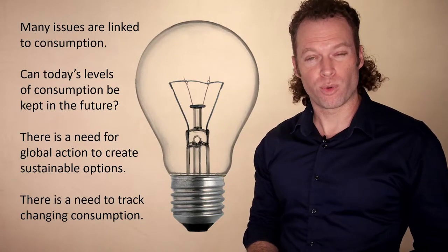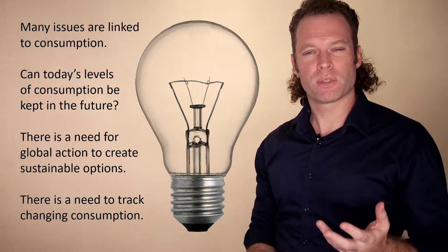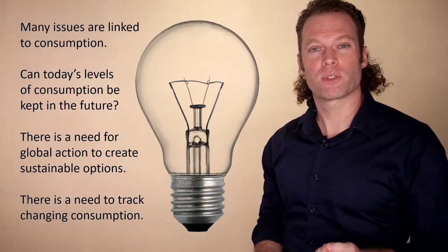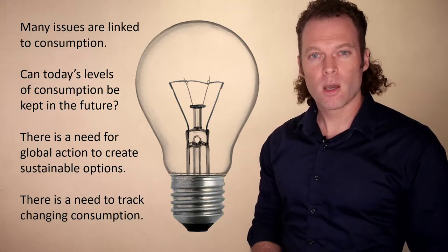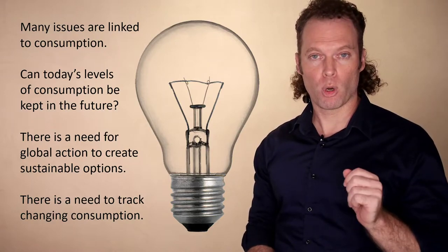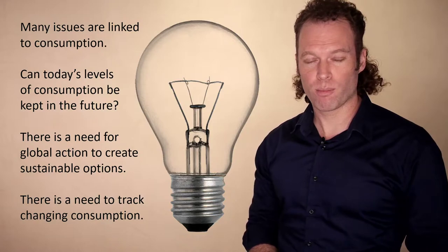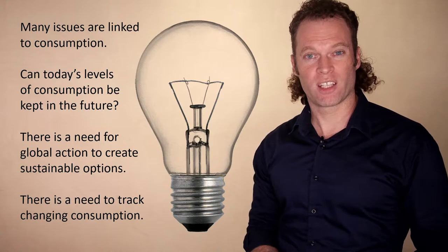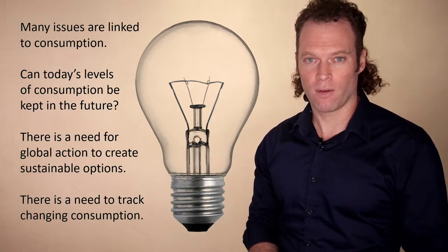A lot of these issues are indeed related to consumption. Given that these problems have emerged through consumption, what happens in the future? Do these problems get worse? Can these levels of consumption be maintained? I would say there is a need for alternative modes of production and consumption to reduce these negative impacts, and a need to track and monitor production and consumption and how changes going forward may have less of a negative impact.